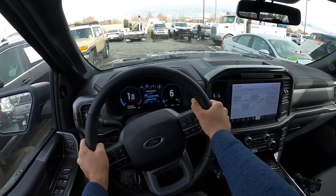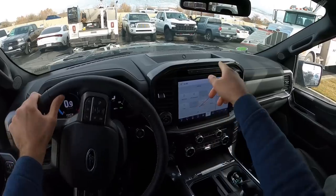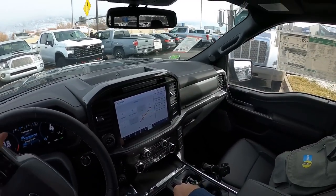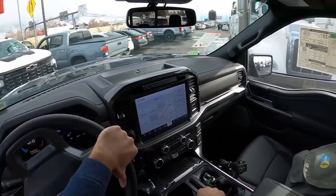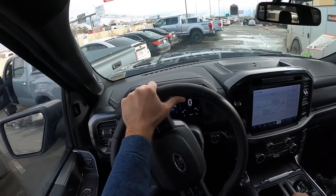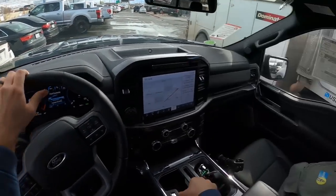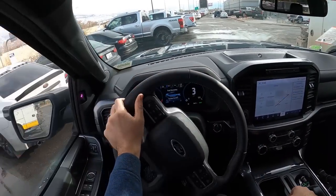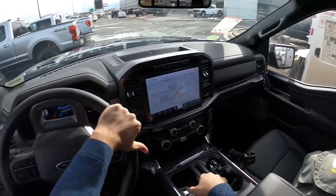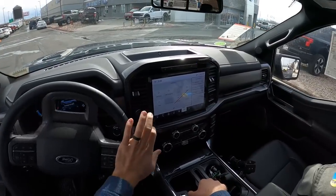We're setting off in this Lariat. Good luck to that person that just got into that Tacoma getting out, because there's a big truck right behind them — that's going to be a tight squeeze. It's a tight squeeze for me right here too. You can see that parking lot maneuverability with the F-150 is actually pretty good.